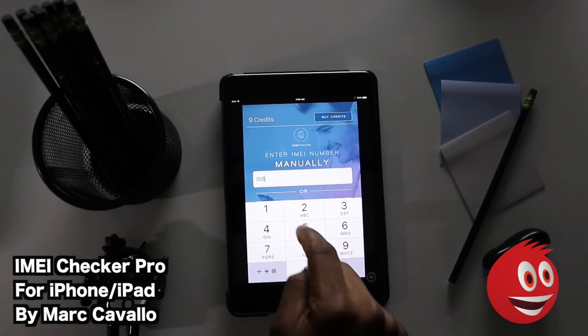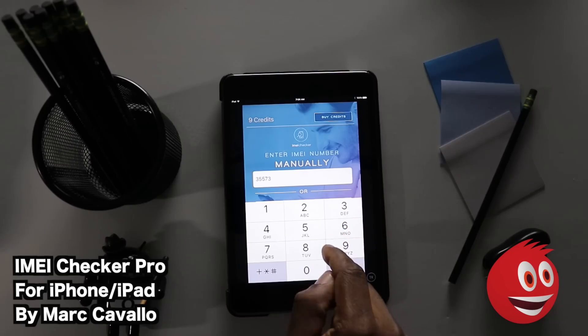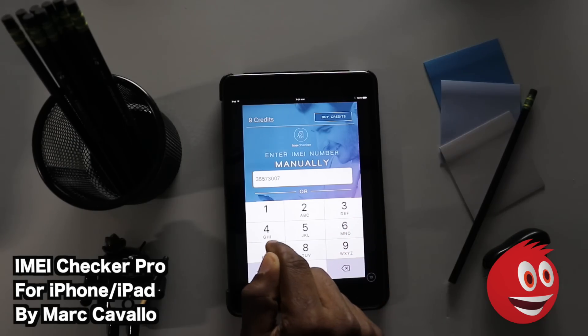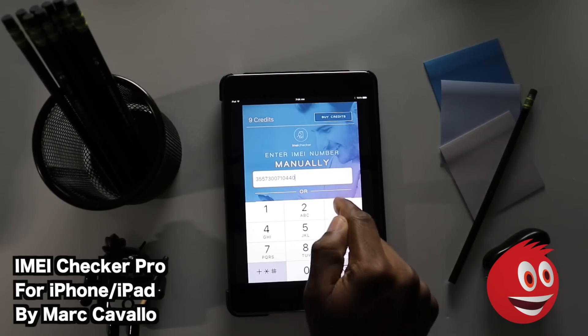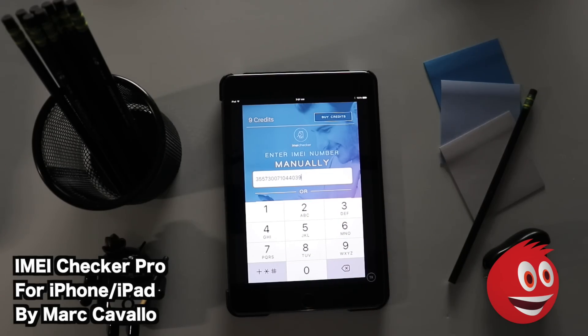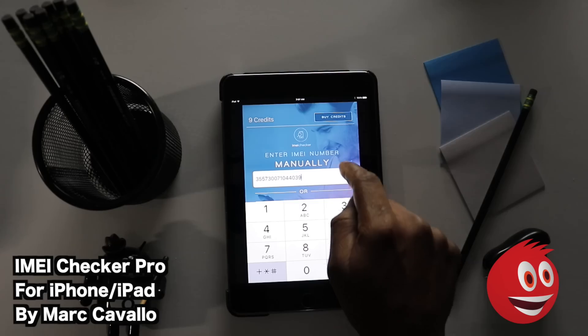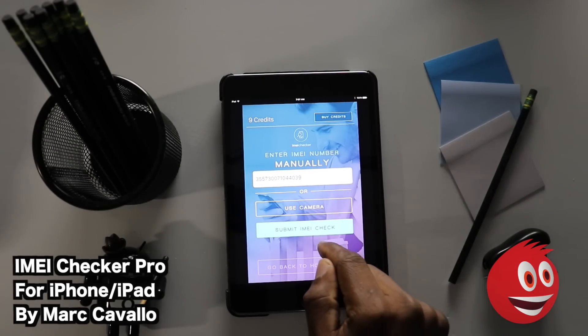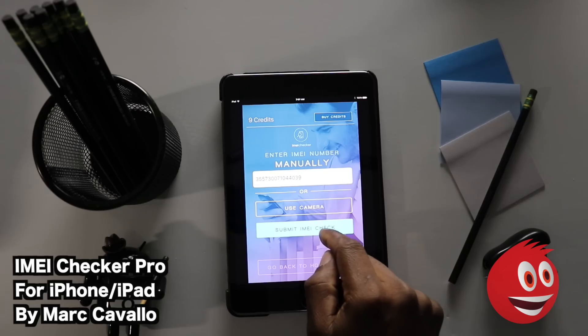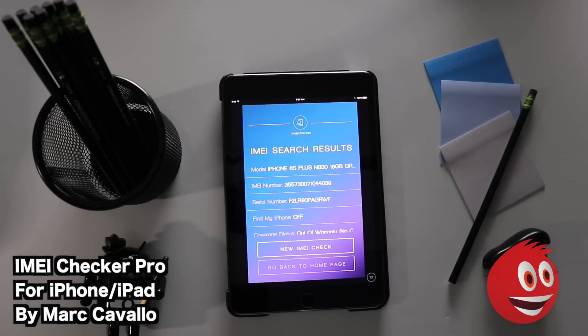We're typing in the IMEI number: 3-5-5-7-3-0-0-7-1-0-4-4-0-3-9. Keep in mind it should be 15 digits. When you're ready, tap Submit IMEI Check.